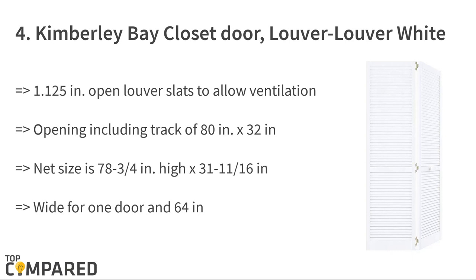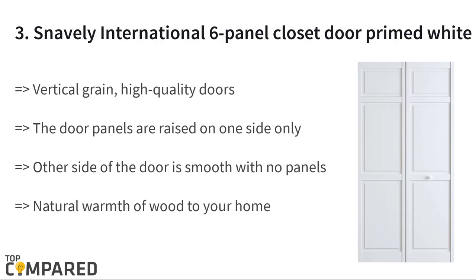The third product is the Snavely International Six Panel Cabinet Door Primed White. The high-quality vertical grain doors are designed with six panels, and the door panels are raised on one side only — there are no plates on the other side. The door fits 80 inches height and 24 inches width, and comes with hardware for installation.